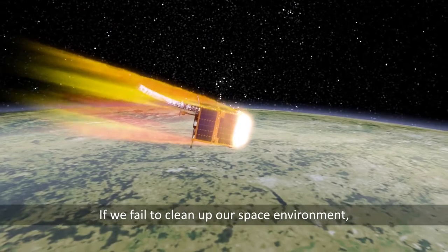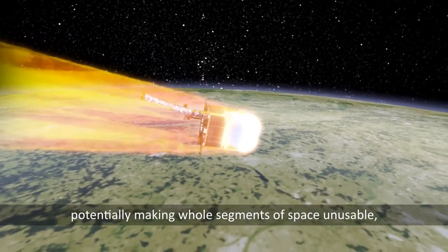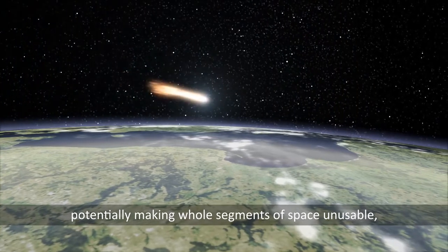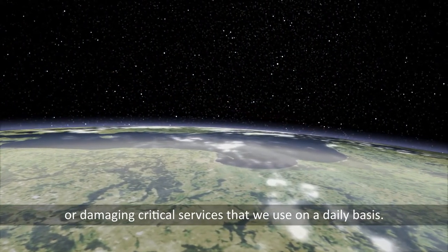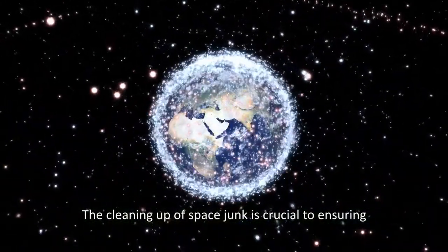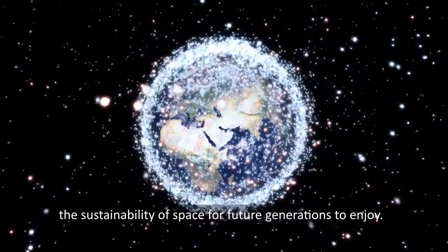If we fail to clean up our space environment, more collisions are going to keep occurring, potentially making whole segments of space unusable, or damaging critical services that we use on a daily basis. The cleaning up of space junk is crucial to ensuring the sustainability of space for future generations to enjoy.